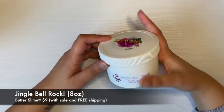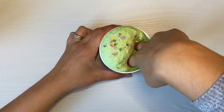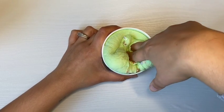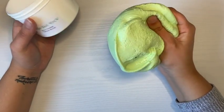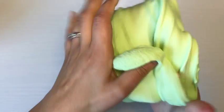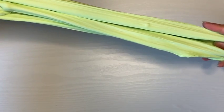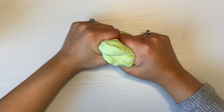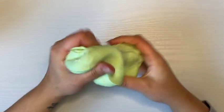Next up is Jingle Bell Rock, a butter slime scented like cookies. I was stunned with the color when I opened the lid and additionally liked all of the candy canes and holiday-themed charms on top. Upon first feeling this slime it was stiff like the first one, and I thought I just needed to warm it up. The scent is so delicious — it smells more like royal icing than cookies, but it smells amazing and gave me Christmas tree decorating vibes.